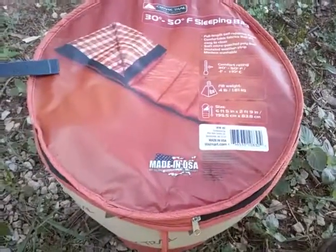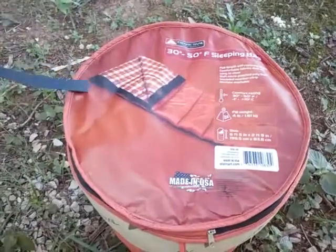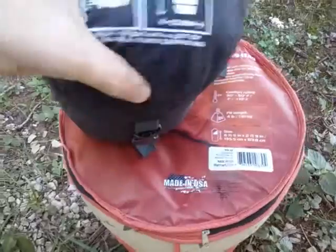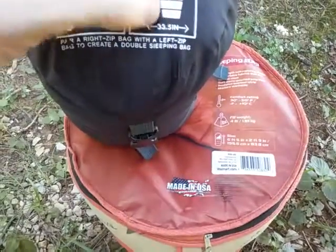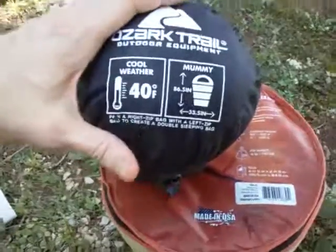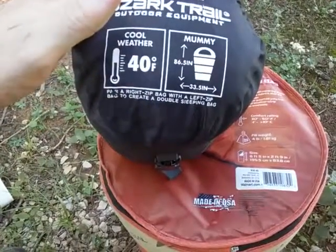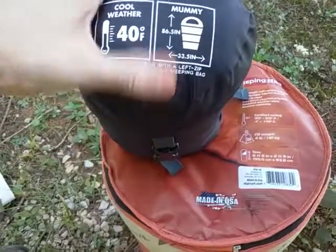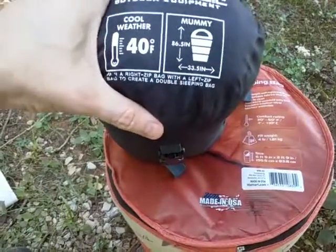I made sure to get the mummy version on the smaller one. The larger one is not a mummy version — it's just a rectangle type of design, all squared out. But the mummy one is much better; I recommend that one over any other type of design. You could double up on the larger one and make it a big bag for two people, maybe even three depending on the size of your person.